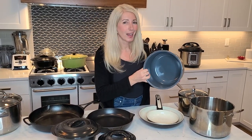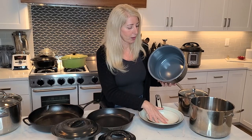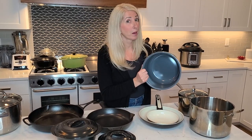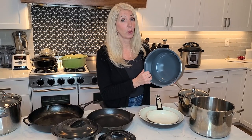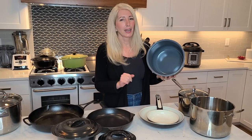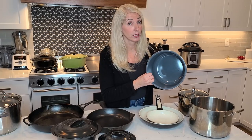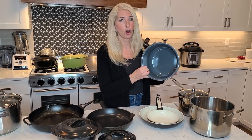I also ordered the ceramic non-stick pot that goes along with the Instant Pot, but I just don't think I need it. I'm not 100% certain it isn't just a next generation non-stick pot, so I don't want to take any risks — I'm going to return it. The stainless steel works great, so for me there's no need to take that extra risk.